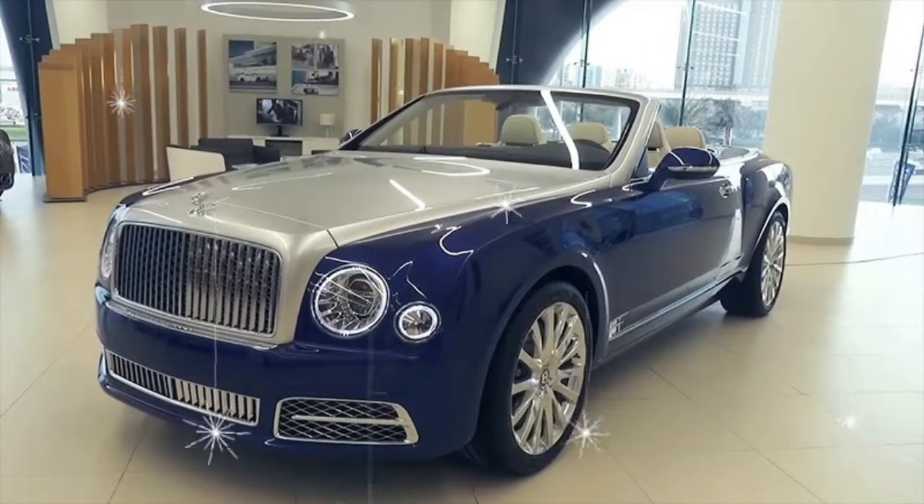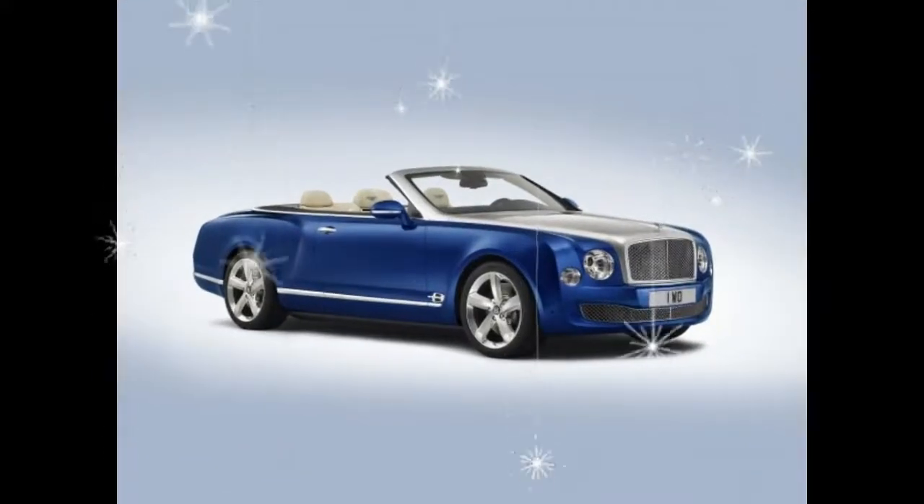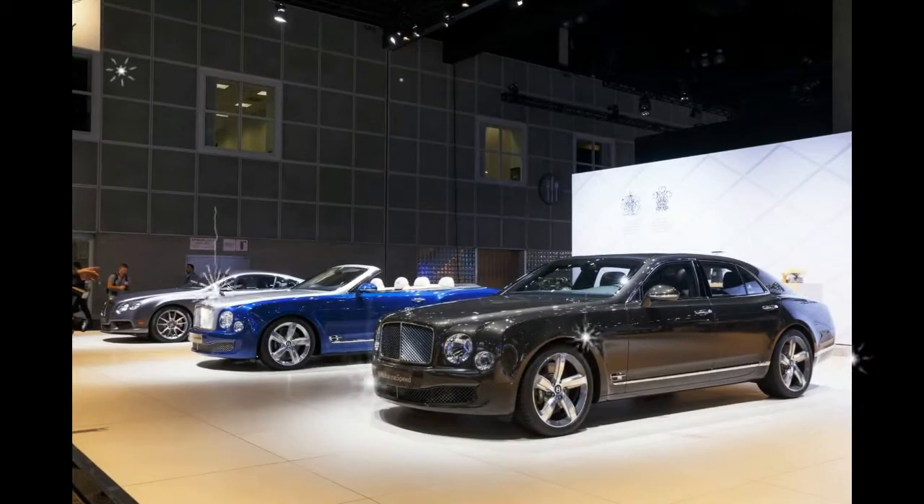Confirmation of the Grand Convertible's production comes eight years after Bentley discontinued production of the Azure, the open-air version of the Arnage sedan and Brooklands coupe models that preceded the Mulsanne.